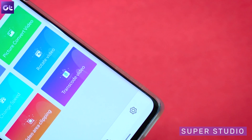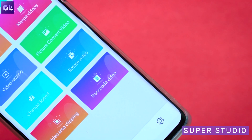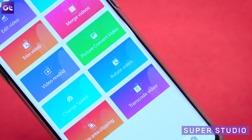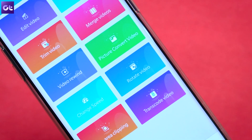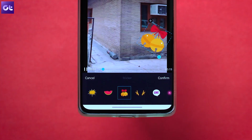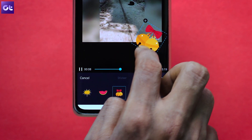Next up we have one of the rather unheard names that is slowly gathering a lot of attention on the Play Store — it's called Super Studio, and I'm sure you guys will love it. Think of Super Studio as Premiere Rush for pretty much everyone. It offers all the features including video cutter, merger, trimmer, resizer, speed control, and more. You can add music, customize different layers, and add filters and stickers to your heart's content.